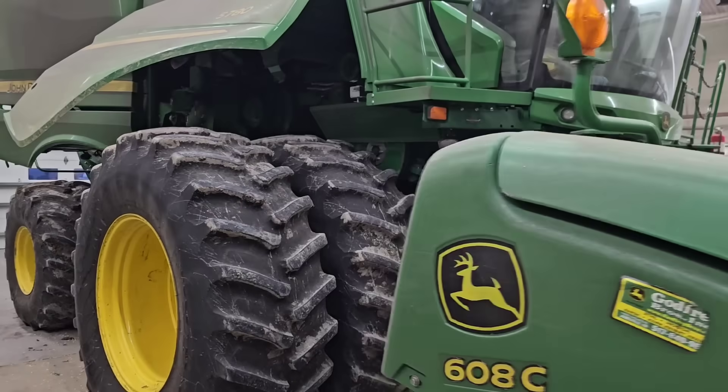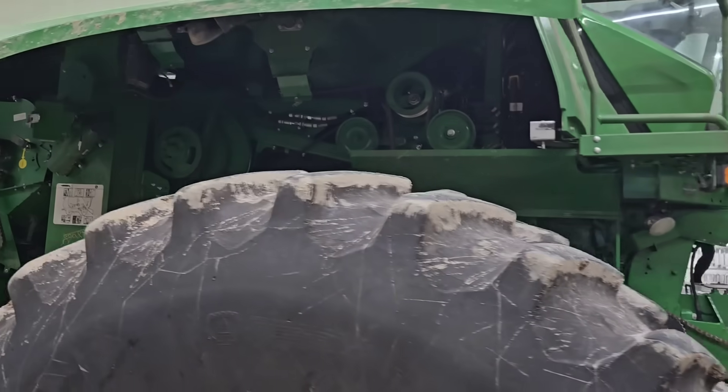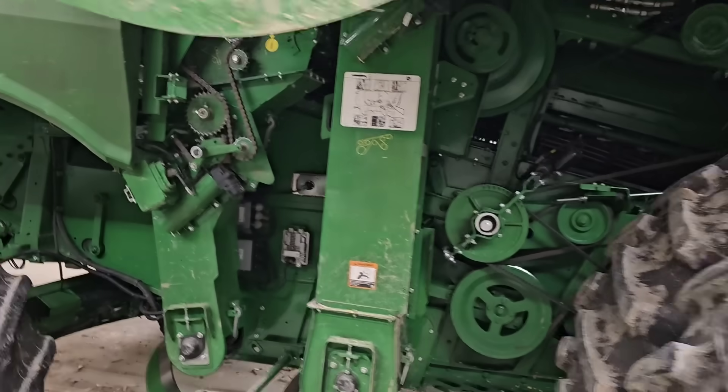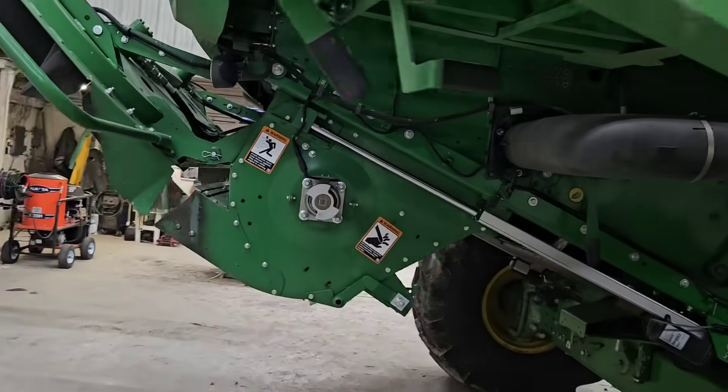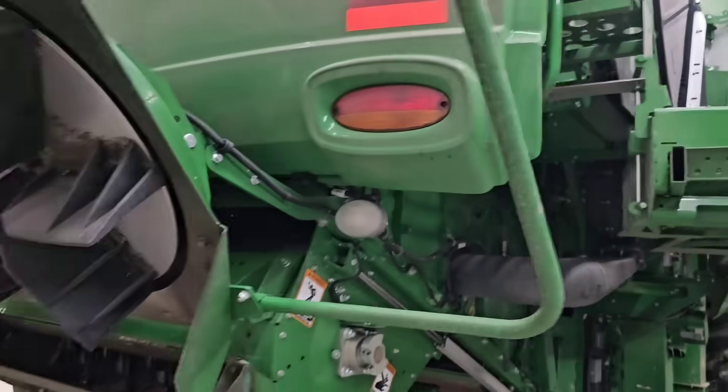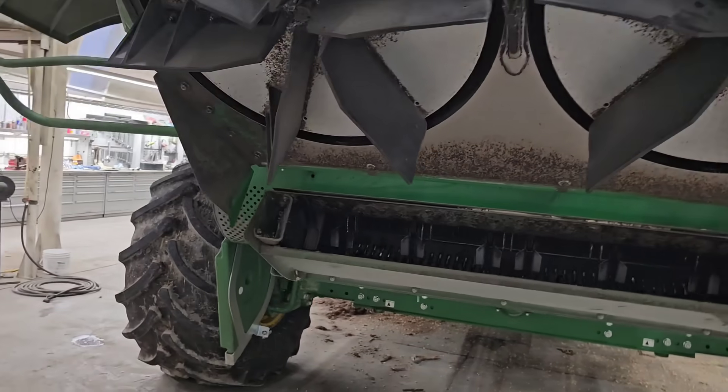Tomorrow I think I'm going to work down on my seed warehouse on some insulation. In fact, I think I'm going to go out and get the man lift and drive it back down there right now so that it's there.